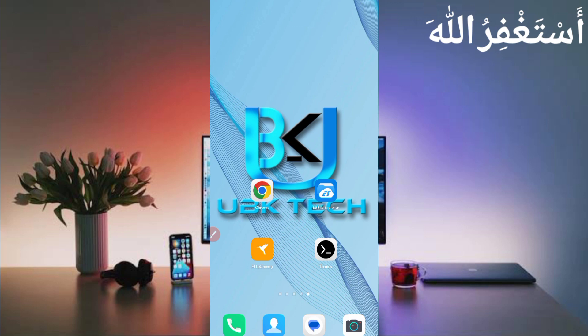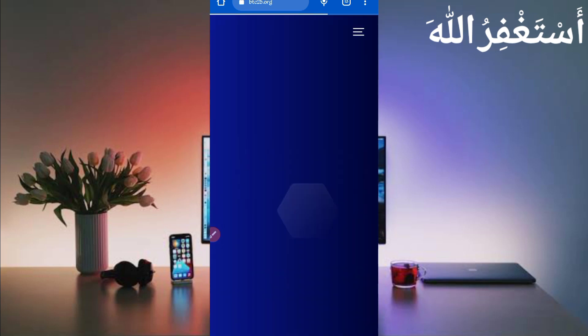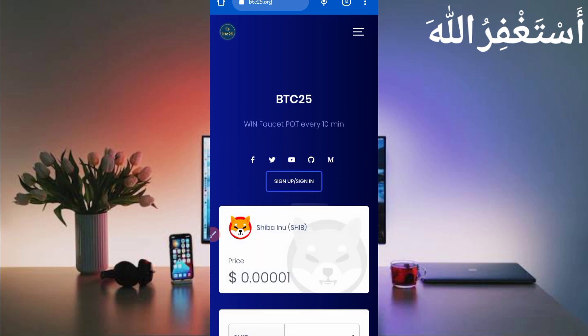I will show you how you can create your account, how you can work, and how you can get withdrawal. Watch the full video. First, you need the website link given in the description, you can go directly from there. Here you can see the interface of this website — you can earn unlimited cryptocurrency via Termux without working manually on the website.